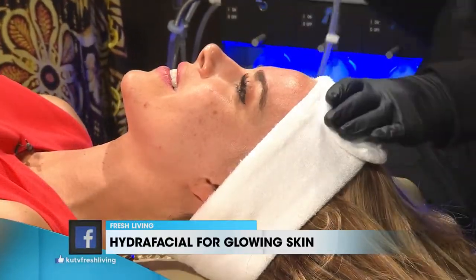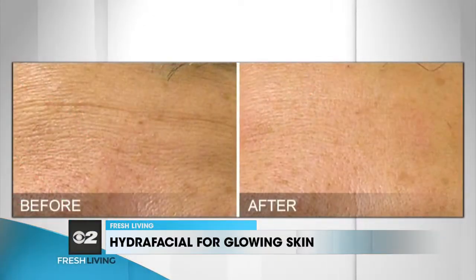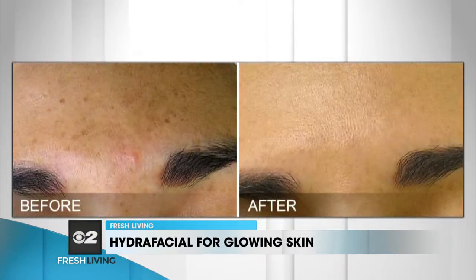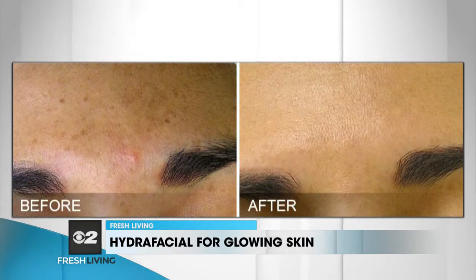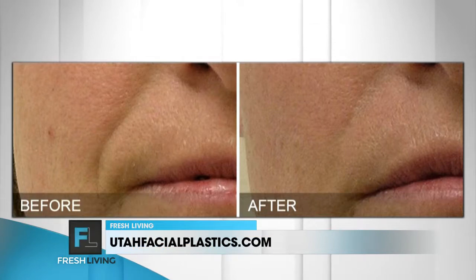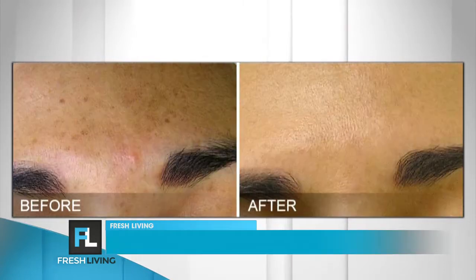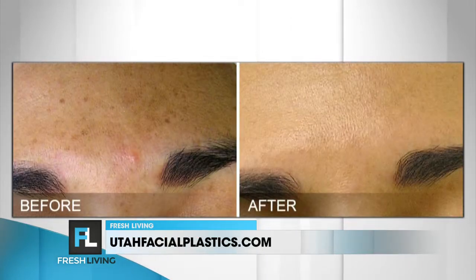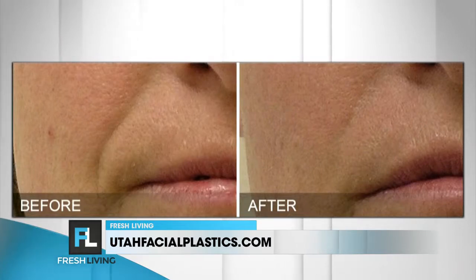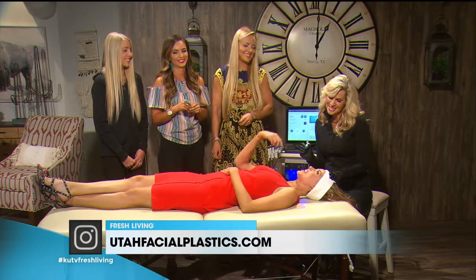Trish, what are the benefits? The benefits, like I said, are hydration. Also tone and texture — if you have oily skin, you benefit from it. Look at the before and afters — that's just with a Hydra Facial. It also helps with pore size; we don't like large pores on our face. And it helps cut down on oil production if you tend to have oilier skin.